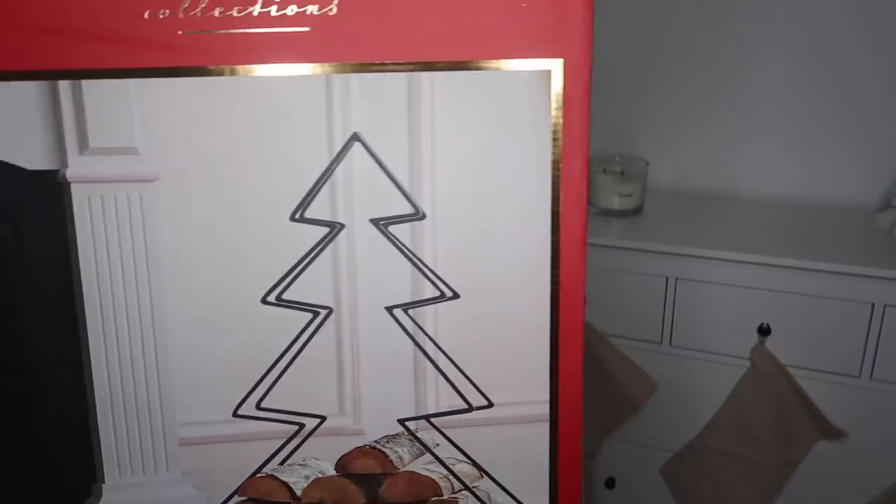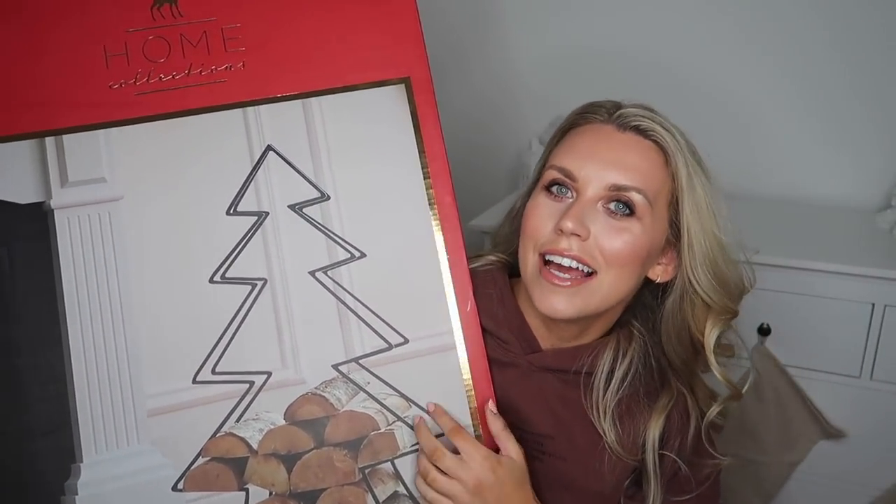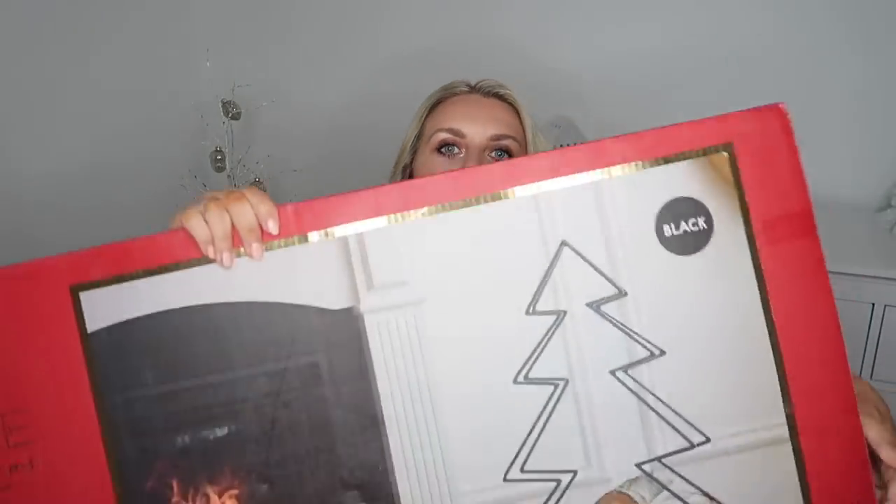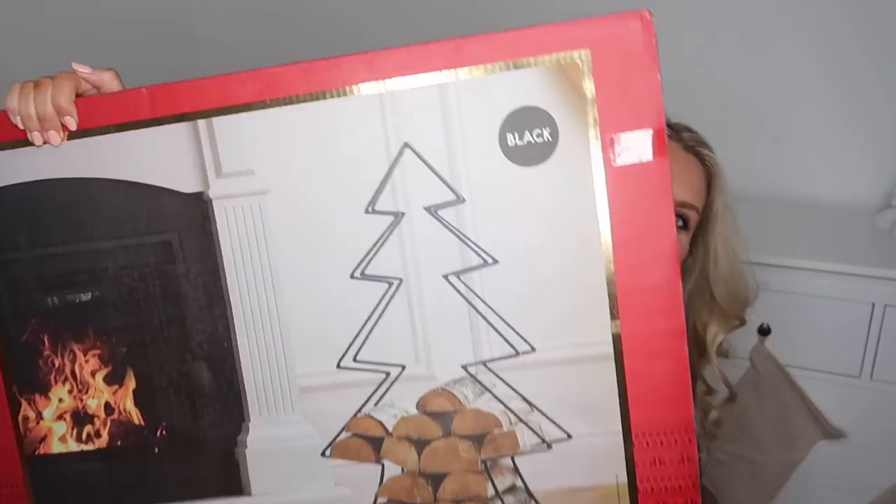These next two items are probably the most expensive things I've ever bought from Home Bargains - both at 24.99. First is this Christmasy log holder in the shape of a Christmas tree - it's a metal finish and I think it will look so nice alongside a log burner at Christmas. This year isn't ideal though - we don't have a log burner and don't really have the space - so I'm going to pop this down in storage for next year.